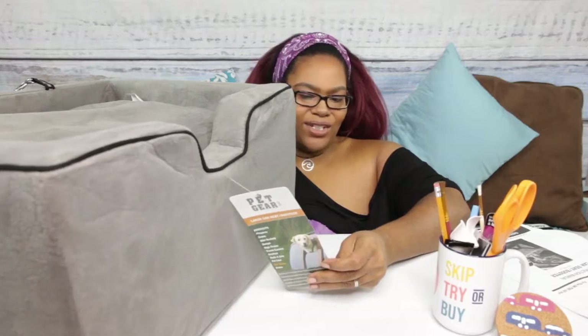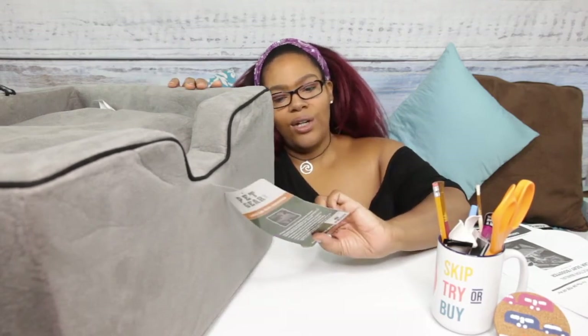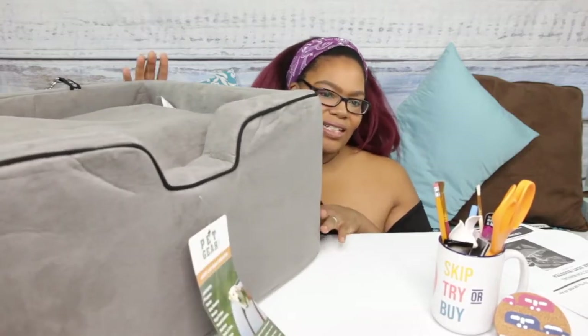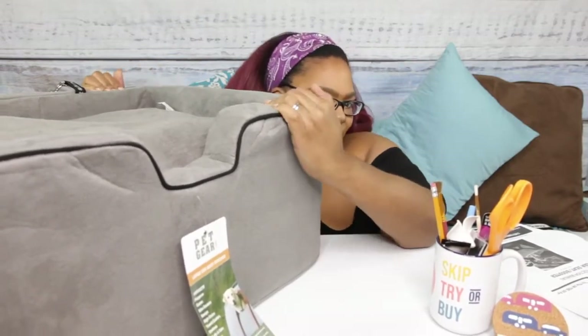It says it's made with sturdy foam and a soft microfiber cover. It has tethers that can be attached to a pet's harness to keep them comfortable and secure. It's important — if you're going to use the attachments, please attach them to the harness and not to a regular collar, because I'd be scared it could choke them. It says the pillow is removable and it's easily attached to the car seat, and it is machine washable. The outside dimensions on this particular large one are 22 inches in length, 17 in width, and 11.5 inches high. The foam gives it good stability — I don't feel like it would break down over time.